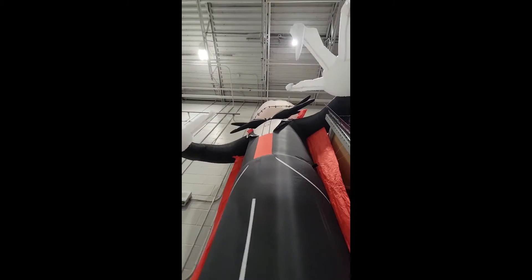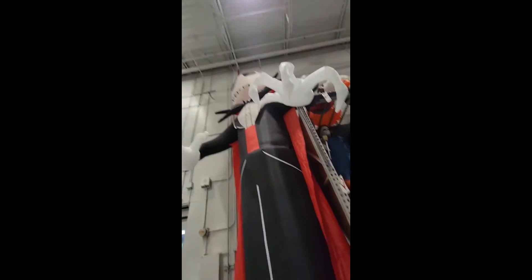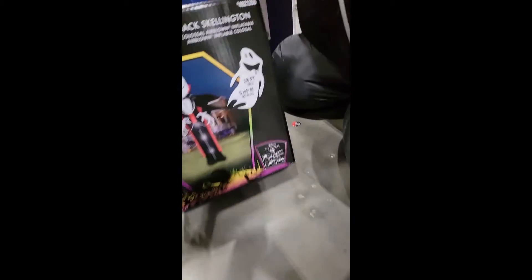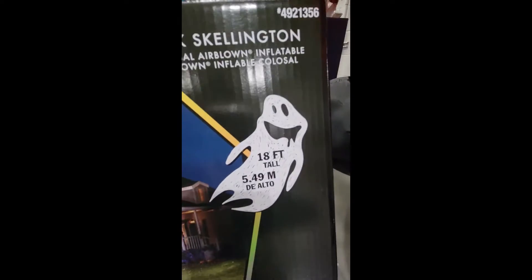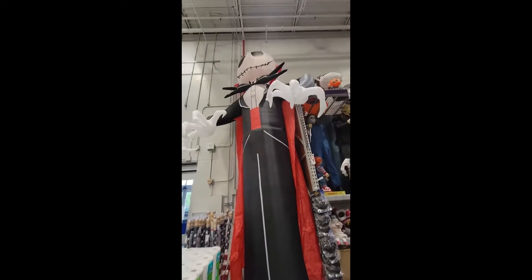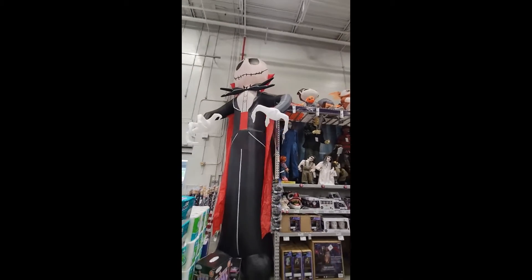Oh my gosh, this thing's huge! How tall is that? Here's the box — I want to see how big this thing is. 18 feet tall! That is massive. That's pretty cool.